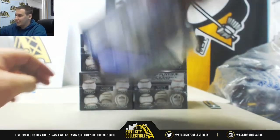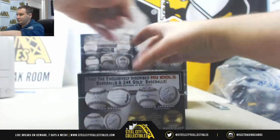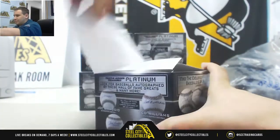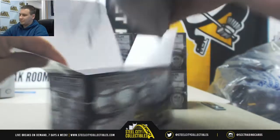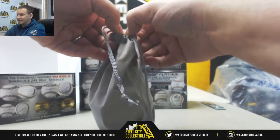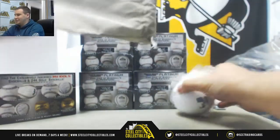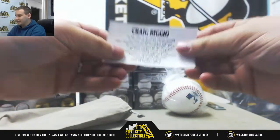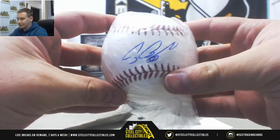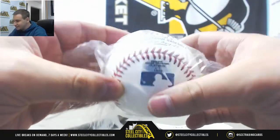Alright, number two is going to be Craig Biggio, 2015 Hall of Fame. And this one is serial numbered 19 of 36.